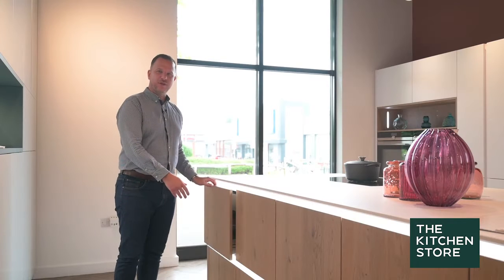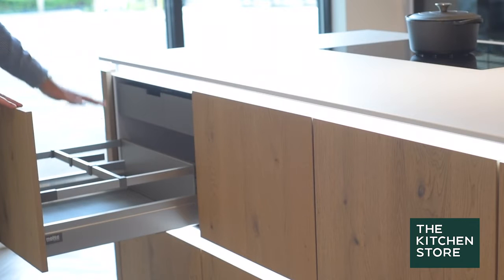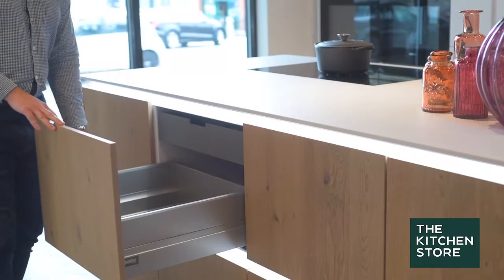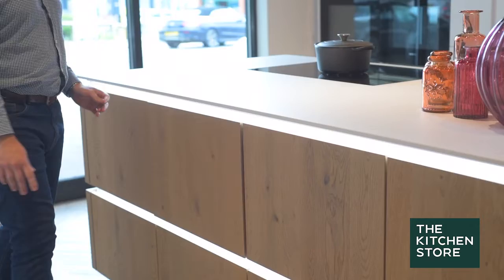So, the three different types of drawer box from the Nolte range, all manufactured by Hettich. Starting with the premium line rail, moving up to the premium line box with the solid sides. All soft close as standard, so nice soft shut finishing.